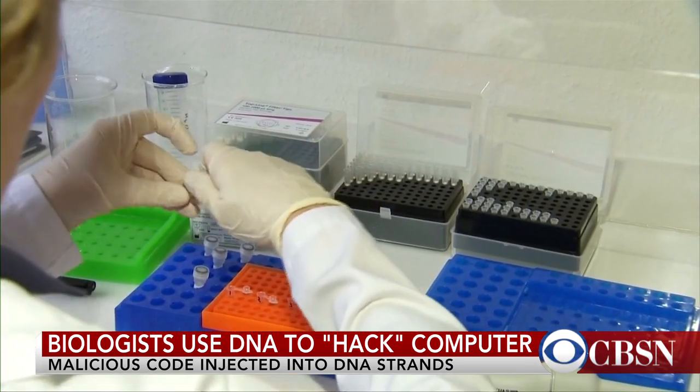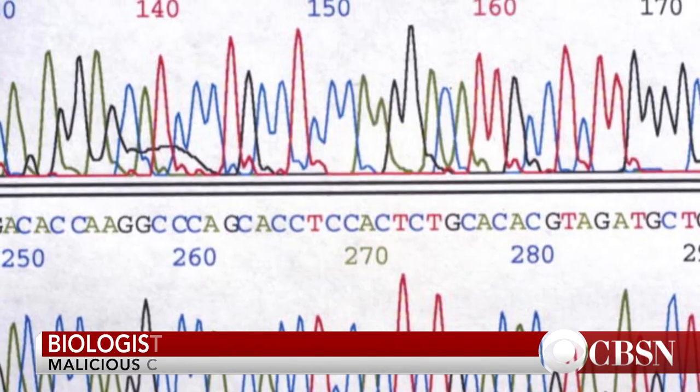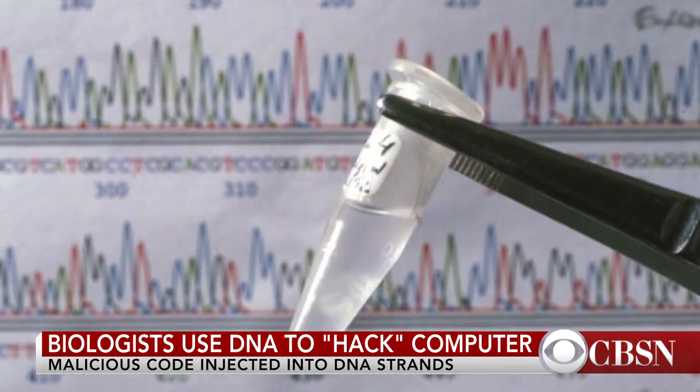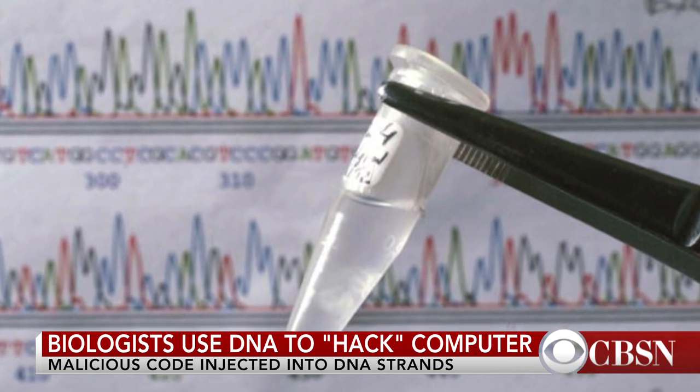Correct me if I'm wrong, but DNA isn't being used to transmit much digital information currently — so what is the concern with this being possible? The concern is that more and more software is being written to analyze DNA, and DNA is being analyzed more than ever before. The concern is that when this software is being written, it's not being written securely, and so you could potentially open yourself up to a vulnerable attack through this DNA.